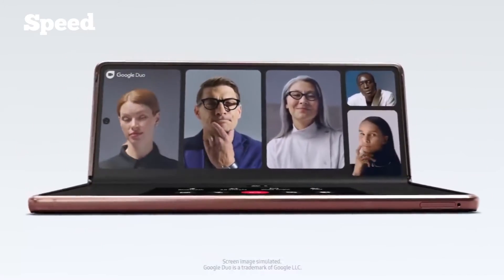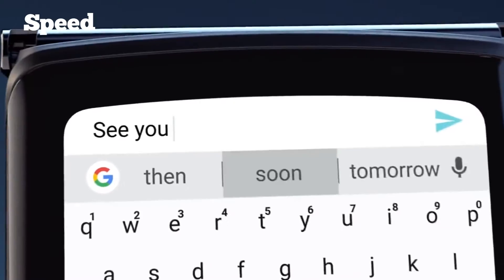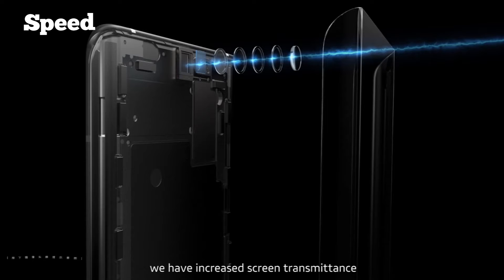Our mobile devices just keep getting better and better. Upgraded camera modules and beefed-up security have been all the rage over the past couple of years, on top of other features that boosted our style and productivity. So what could be the next big thing this year? Let's go check out some of the smartphone innovations to watch for this 2021!